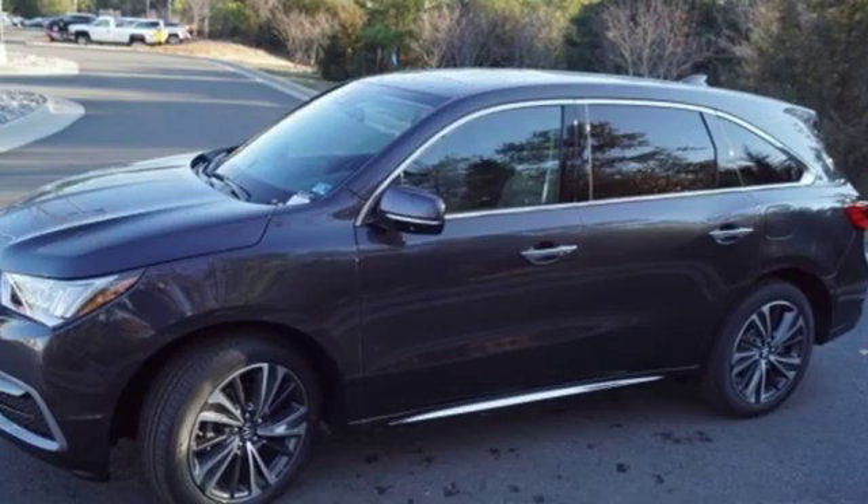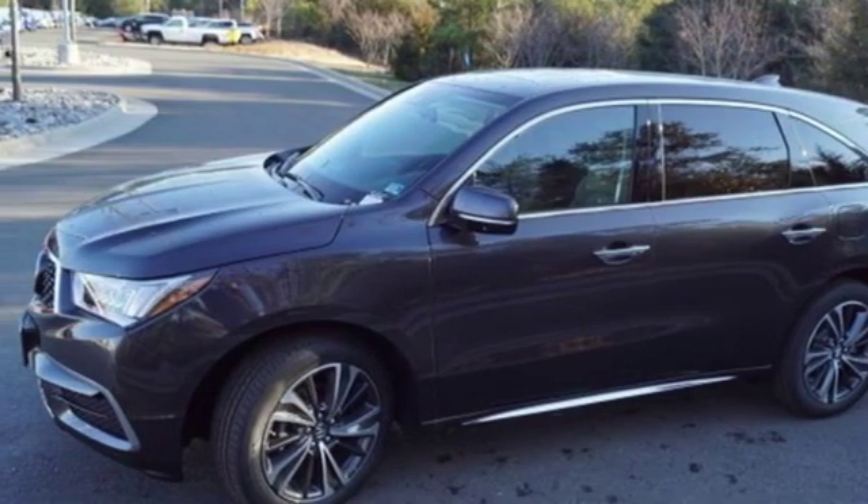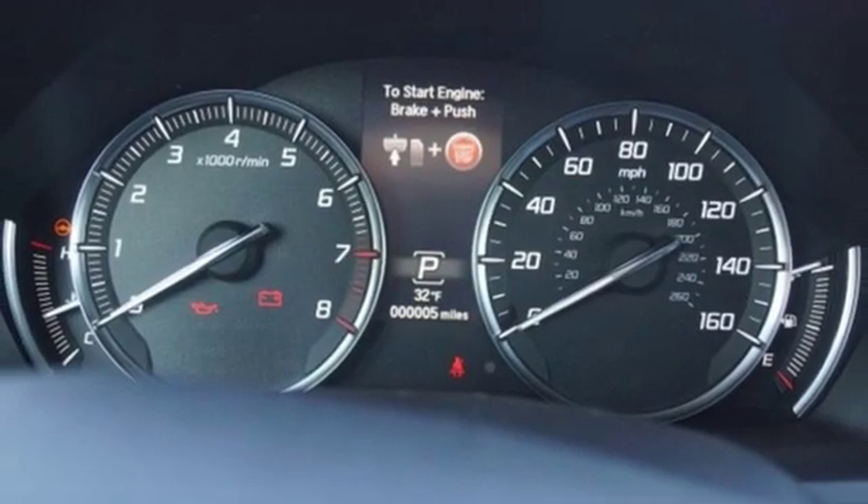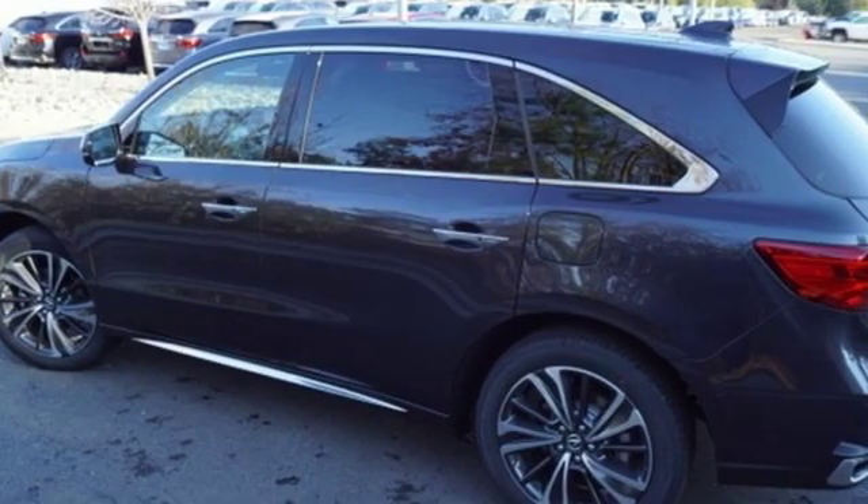External memory control, doors and push button start proximity key, dual zone climate control, auto tilt-away steering column, and automatic transmission.